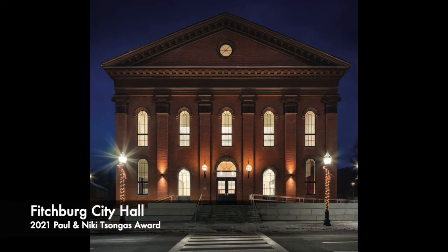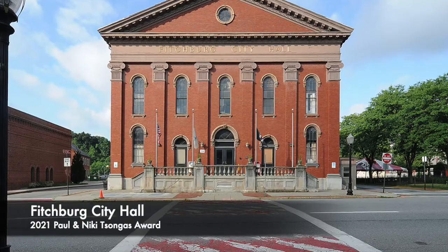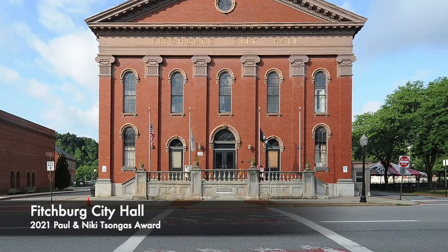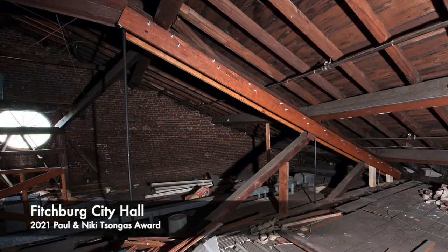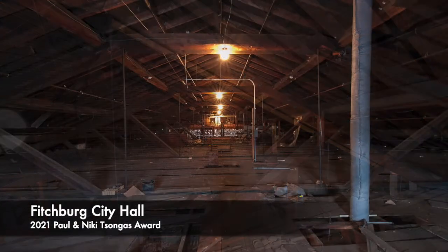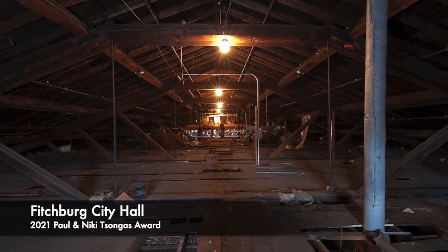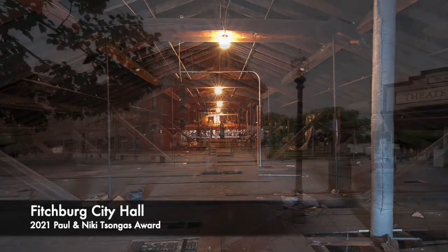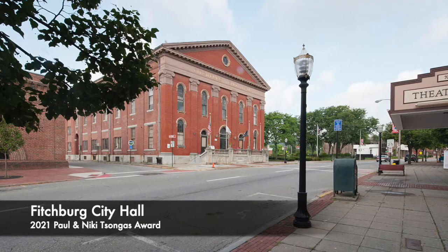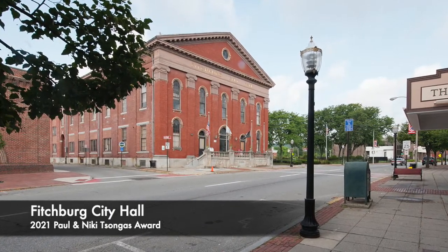The story begins in 2012, when after 160 years of continuous use, Fitchburg City Hall was deemed unsafe after the failure of several roof trusses. Initially, renovation was not the clear option or preferred track for many people. Citizens and civic groups concerned about the possibility of demolition nominated the City Hall to Preservation Massachusetts Most Endangered Historic Resources program, and it was listed in late 2012.